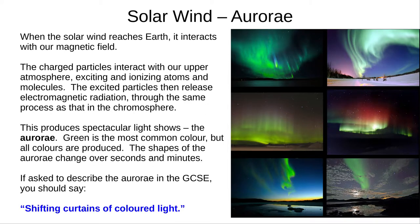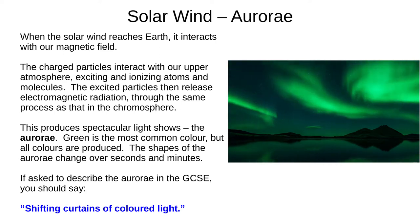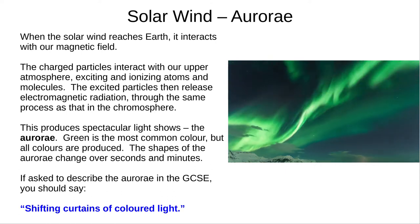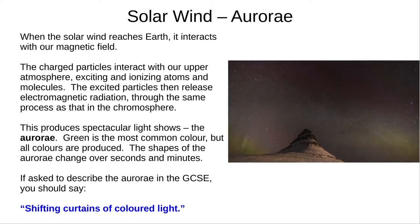When the solar wind reaches Earth, the charged particles interact with our magnetic field. On entering the upper atmosphere, they excite and ionise the particles found there. In the same process that occurs in the Sun's chromosphere, when the atmosphere's ions regain their electrons, they emit light. This is called the aurorae, and is beautiful to watch. Coloured streaks of light move and shift across the sky — mostly green, sometimes blue, and if you're lucky, red and purple. In case you're asked to describe the aurorae in the exam, learn the phrase: shifting curtains of coloured light.